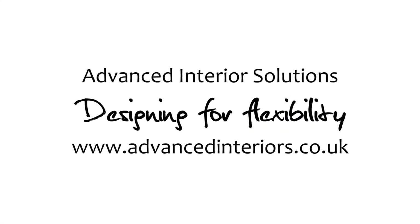I love it. Advanced Interior Solutions. Designing for flexibility.